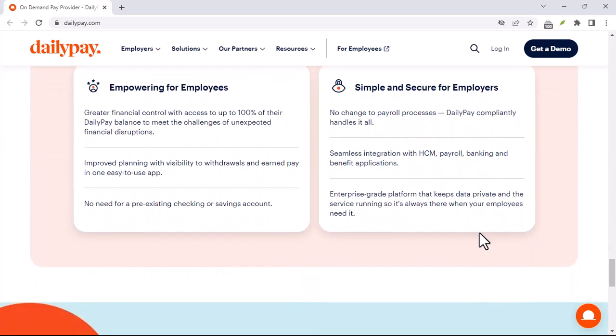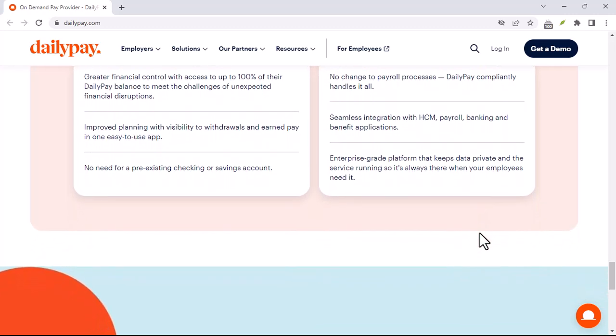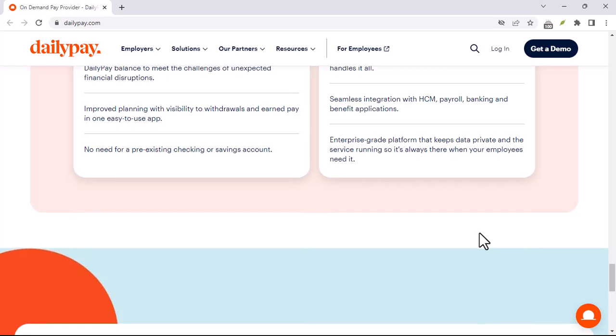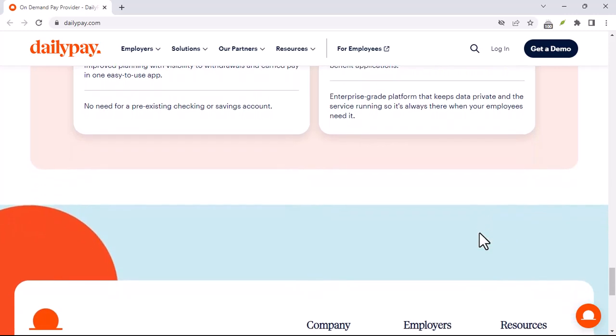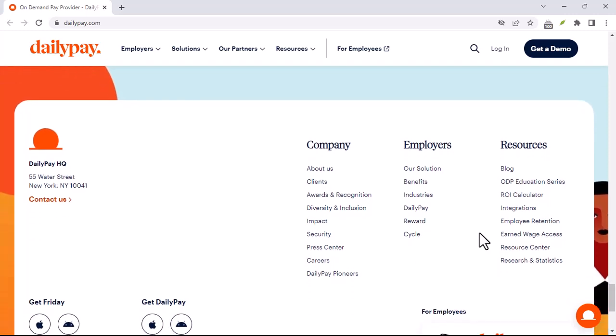Now, let's talk about other potential costs. While DailyPay itself doesn't charge monthly fees or account opening fees, you might incur charges from your bank or the card you use to access your funds. Always check the fine print on those.